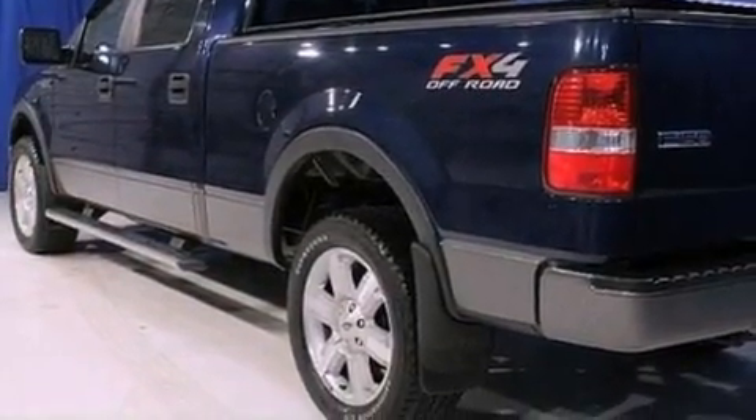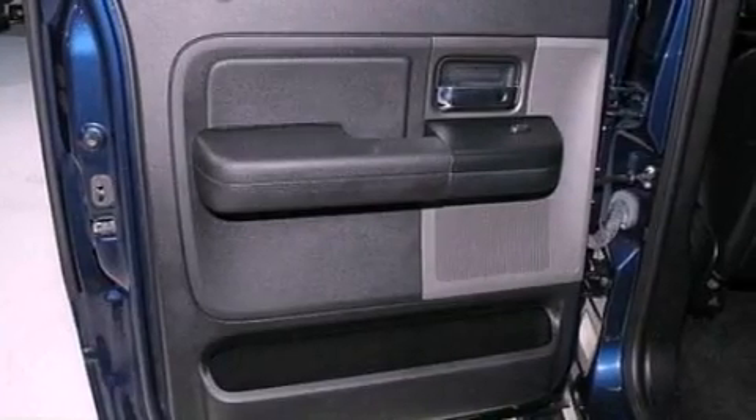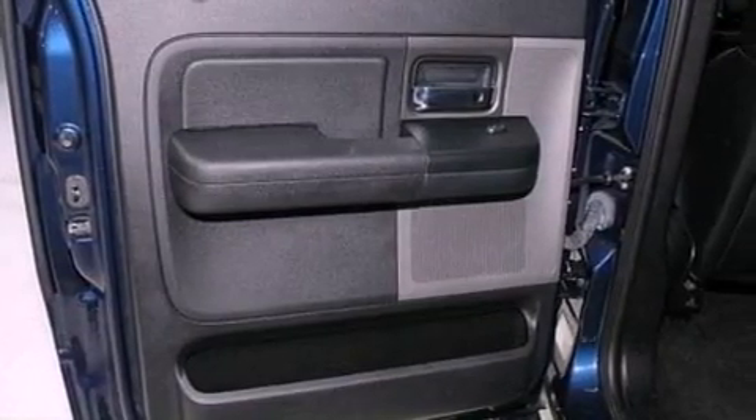Additional features include privacy glass, dusk sensing headlights, front and rear reading lights, and an auxiliary power outlet.